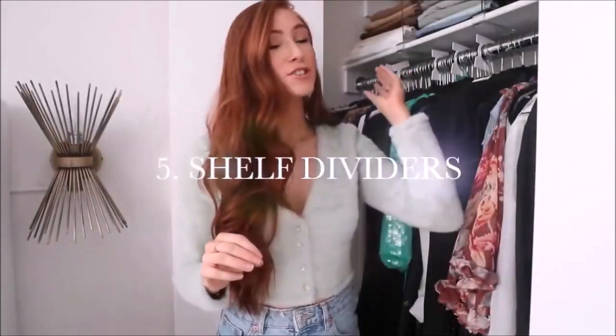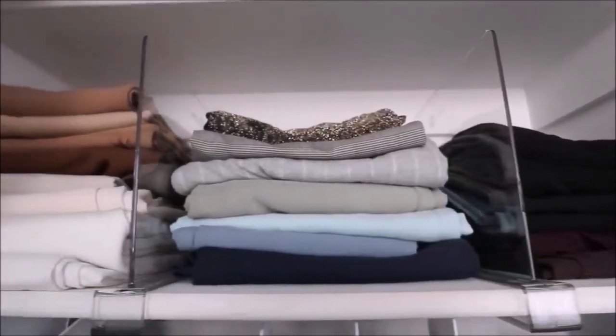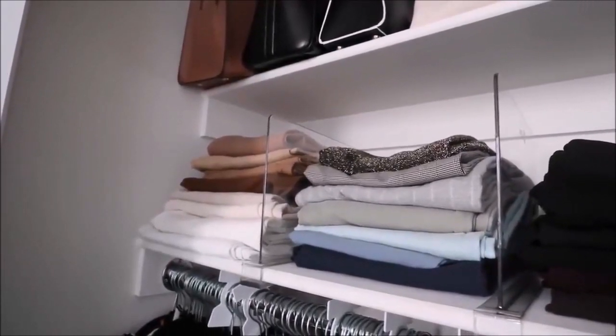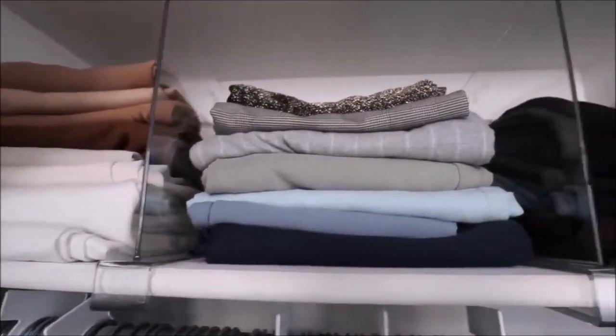Number five is shelf dividers. My wardrobe has a decent amount of space but needed some tweaks. I fold my trousers — I'm in New York so I don't have room to hang them — and try to keep them color coordinated. I insert these shelf dividers to keep the piles separate and tidy, and it's made such a difference. I have to tidy this area so much less and it looks really nice.